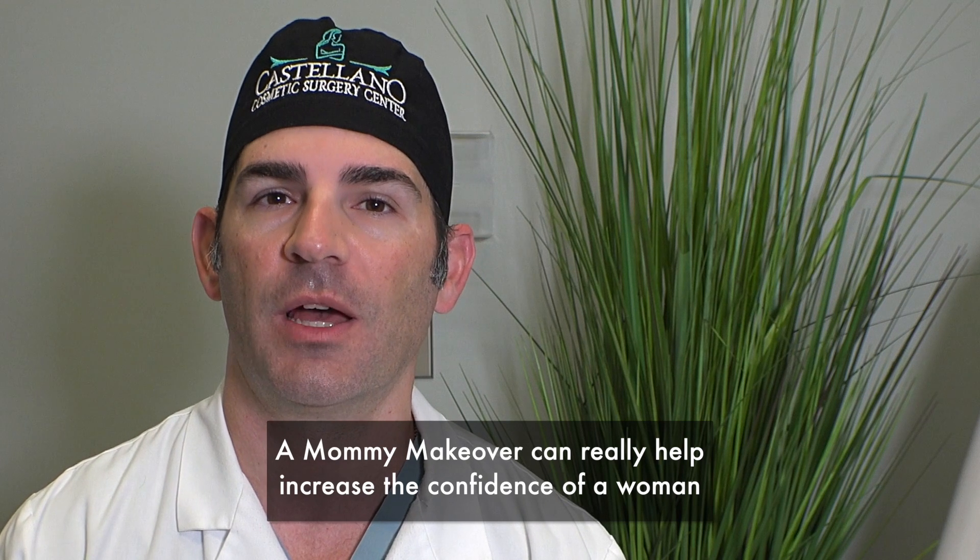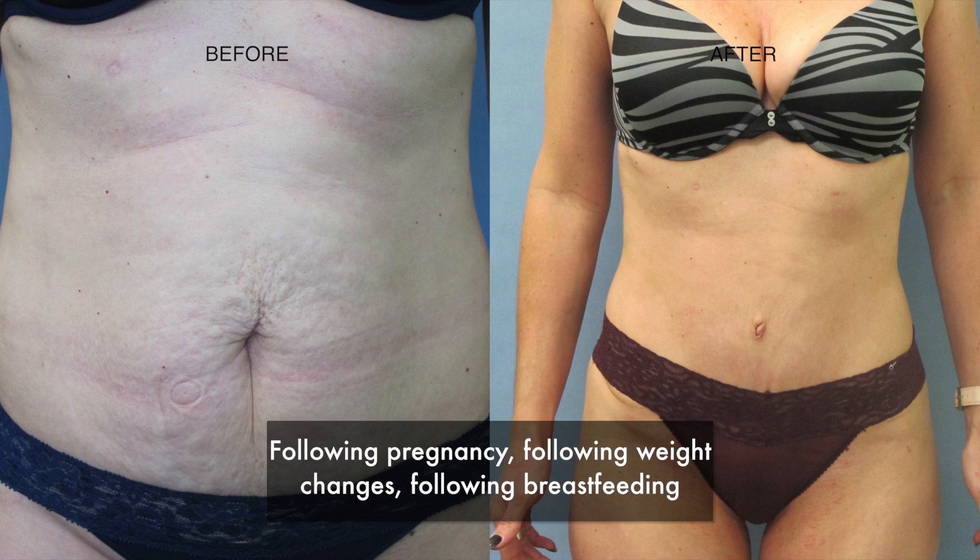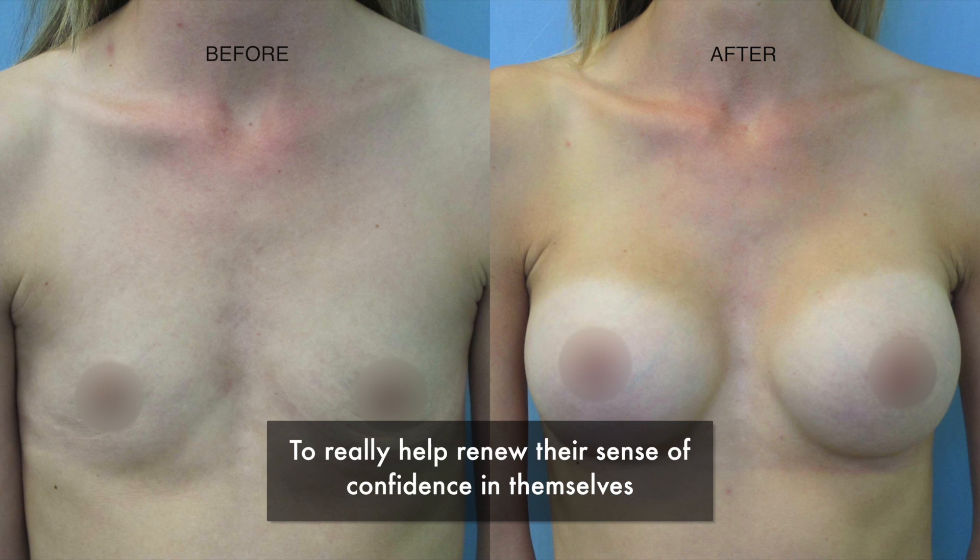A mommy makeover can really help increase the confidence of a woman following pregnancy, following weight changes, following breastfeeding, to really help renew their sense of confidence in themselves.